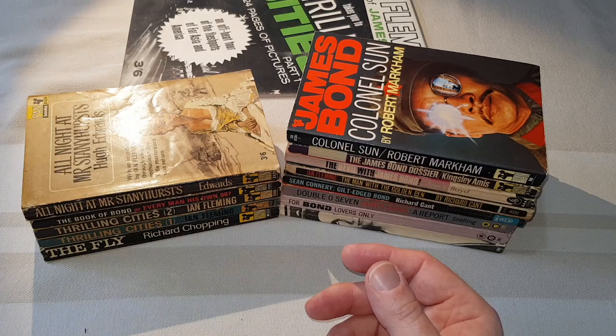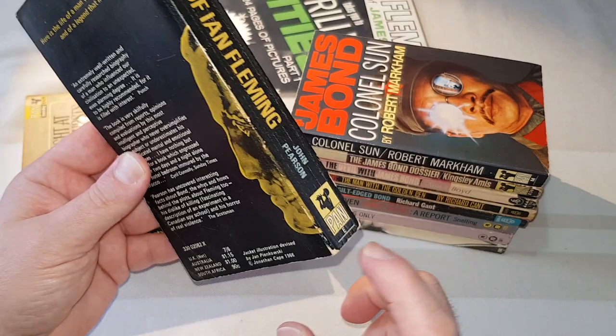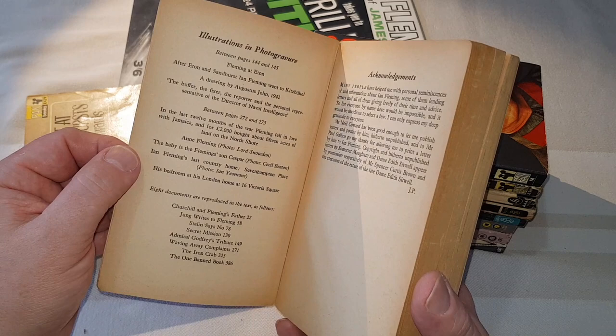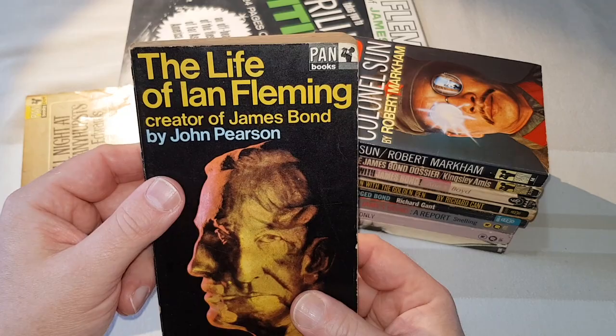This next one is Pearson's first biography of Ian Fleming — 'The Life of Ian Fleming, Creator of James Bond'. This is John Pearson. Once again, this is just an E series — it's a little bit later than my usual Bond books, but this one was published by Penguin in 1967. Really good biography, this one. And there is a later edition as well with a slightly different jacket.